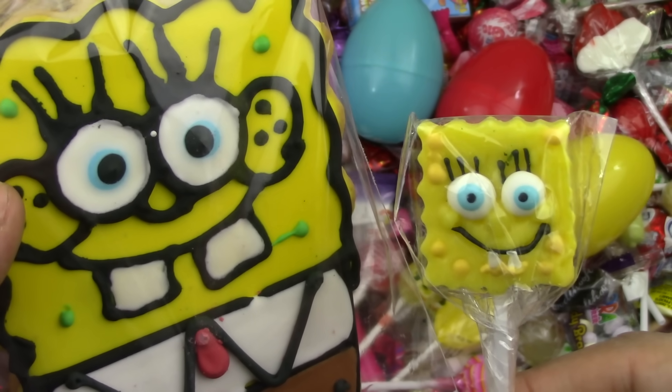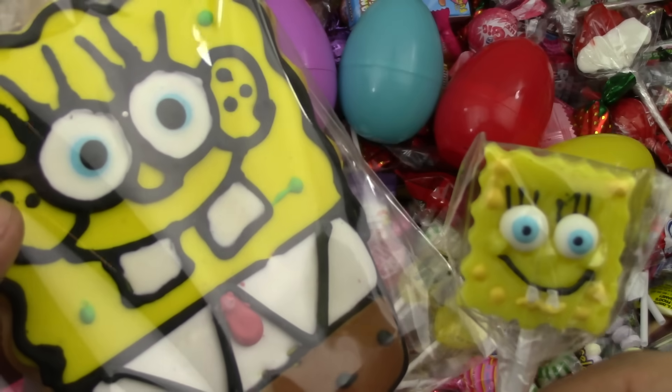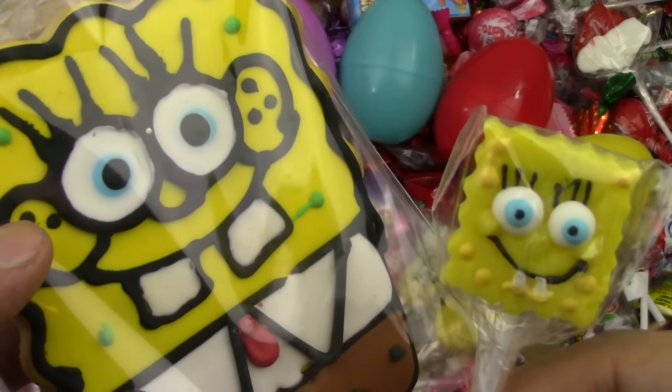It's Spongebob — a yellow Spongebob! Yummy, yummy yellow. Spongebob is yellow.